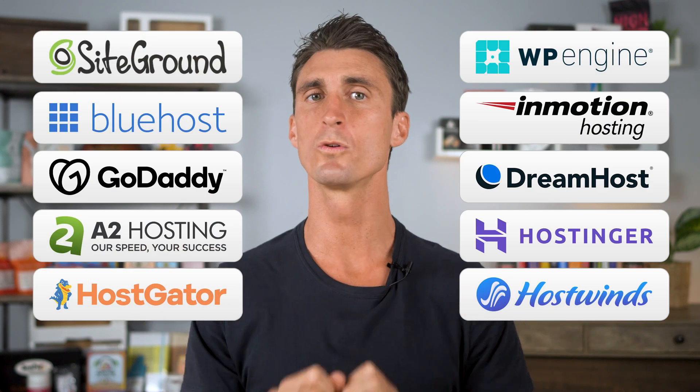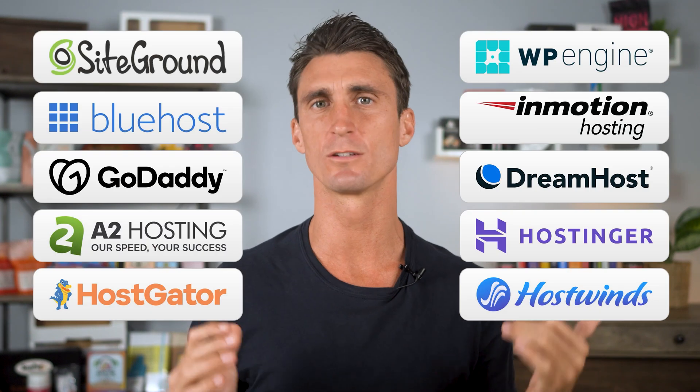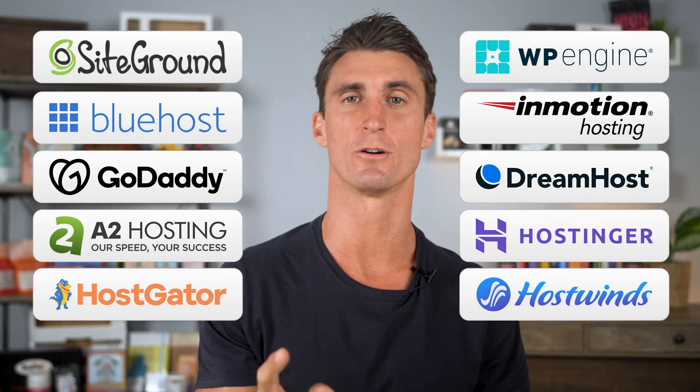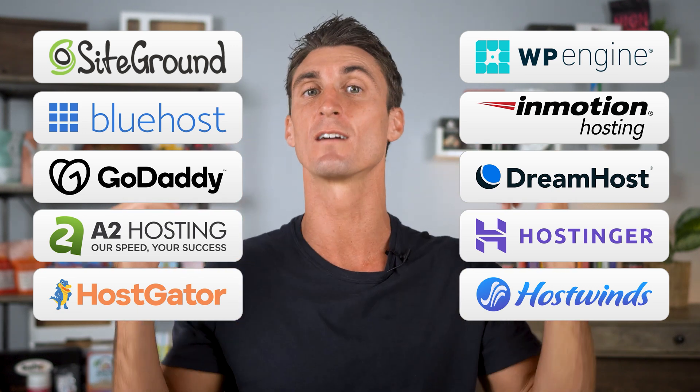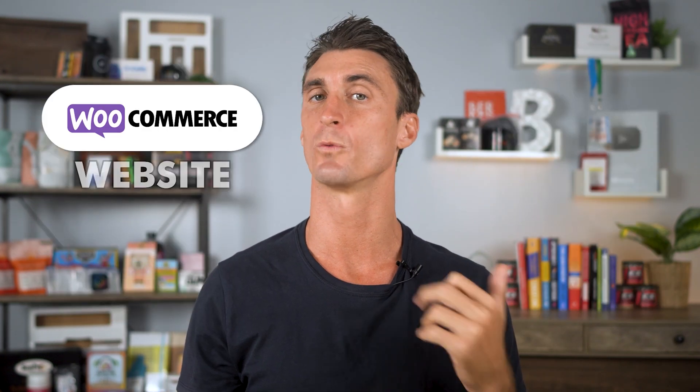We're going to go over the top 10 WooCommerce hosting companies one by one and talk about the pros and cons for every single one of these companies. And by the end of this video, you're going to know exactly which one of these companies you should go with to host your WooCommerce website.